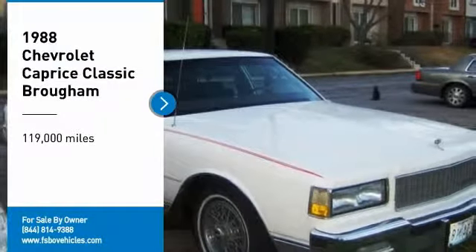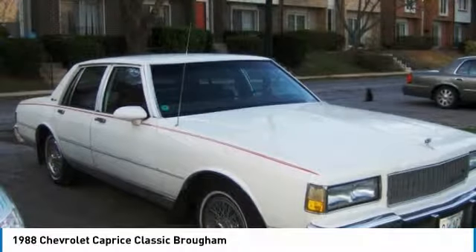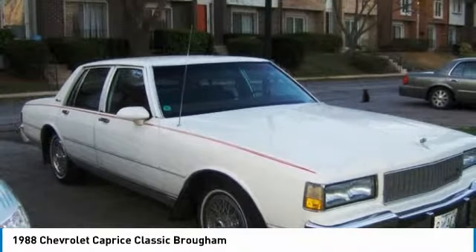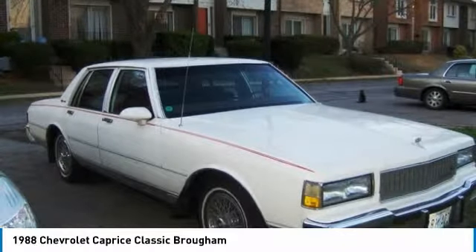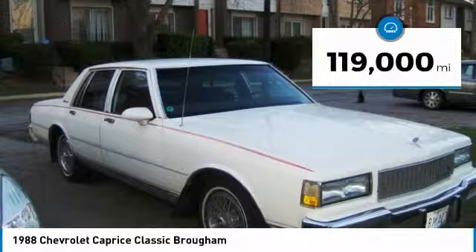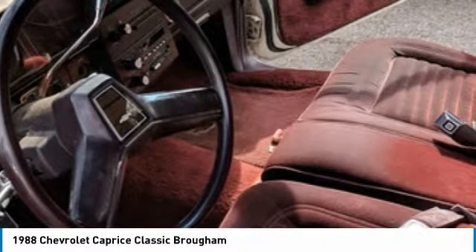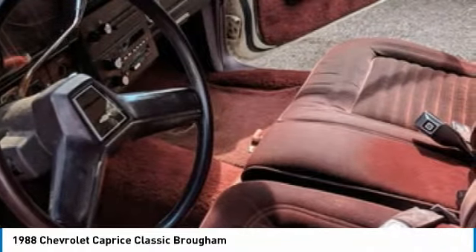1988 Chevrolet Caprice Classic Brougham for sale in Baltimore, Maryland 21209. This 1988 Caprice is shown in a white exterior with burgundy interior. It is powered by a 350ci V8 gas engine and paired with a 4-speed automatic transmission. There is 10,030 miles on the new short block. Original mileage is 119,100.